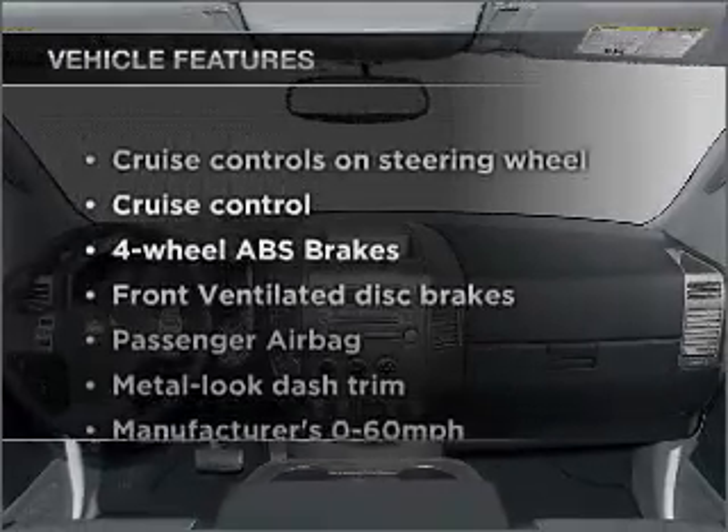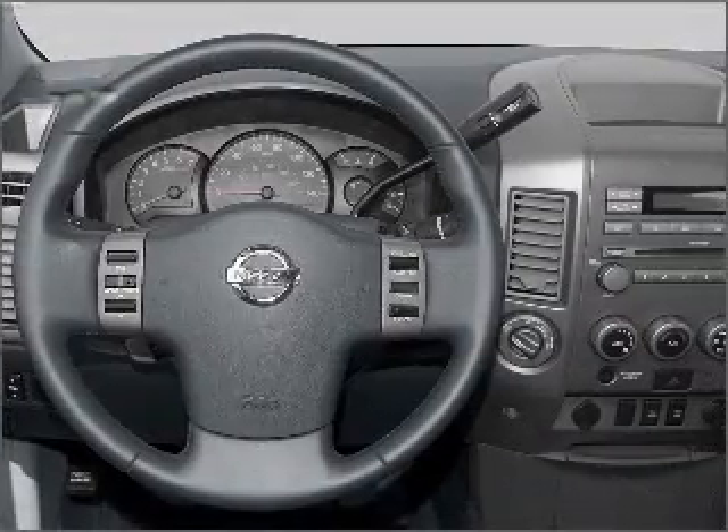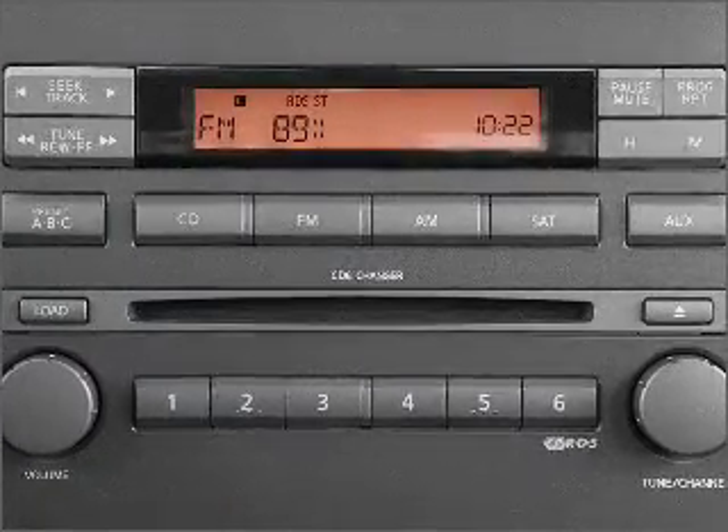Plus enjoy these notable features that are included in this vehicle: air conditioning, power door locks, power windows, power steering, cruise control, power mirrors, and adjustable tilt steering wheel.